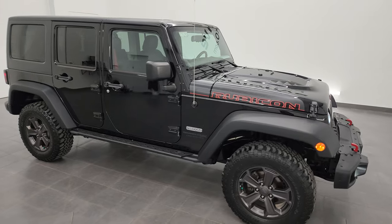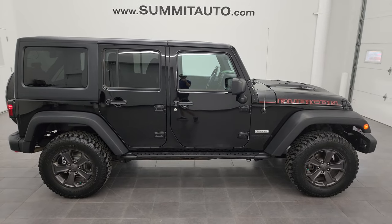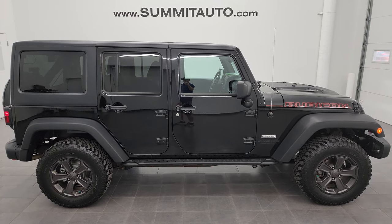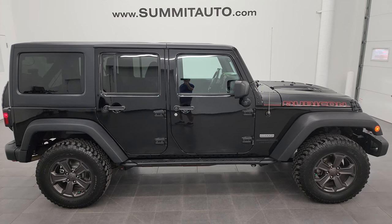To see more pictures of this Jeep or any of our other 550-plus new and used cars, trucks, SUVs, minivans, and Wranglers, go to summitauto.com for full pictures and descriptions of every single vehicle.